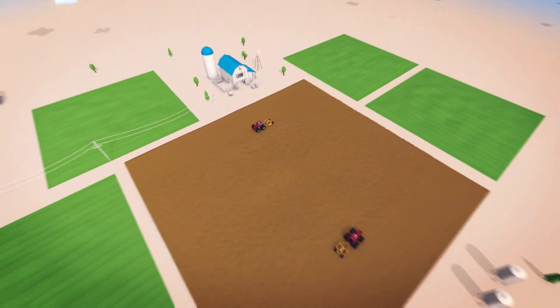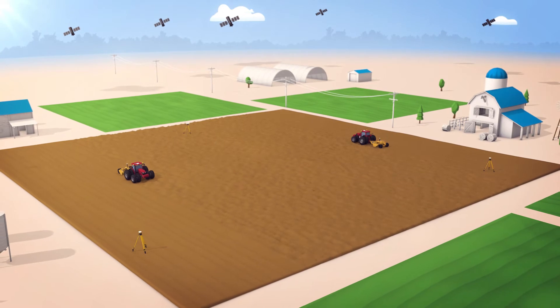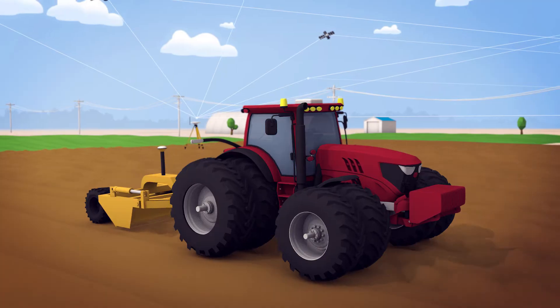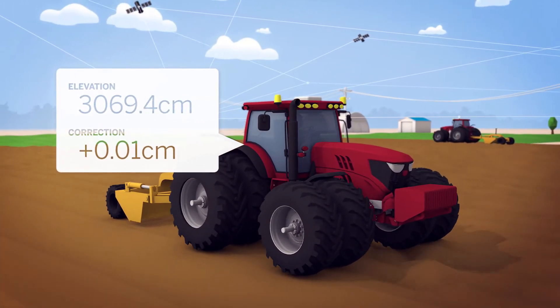This system can scale to fit the challenges of any project by using up to four supplemental rovers for dynamic position correction. Our state-of-the-art accuracy is better than ever, as each tractor rover is able to calculate its own dynamic offset correction.